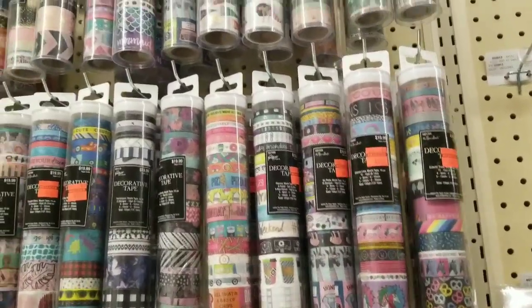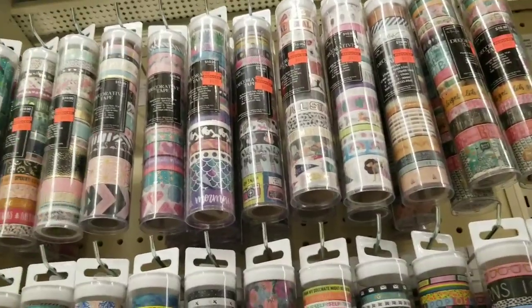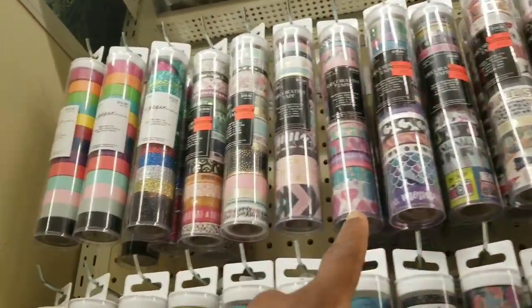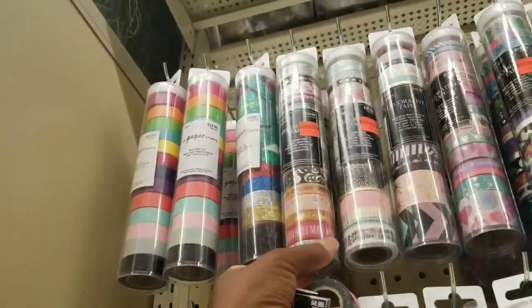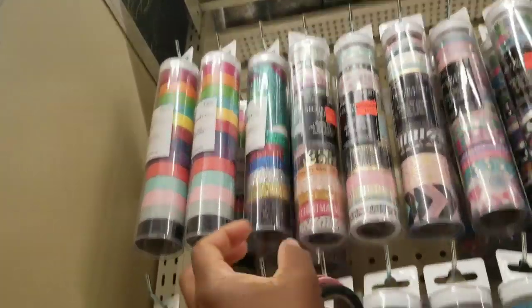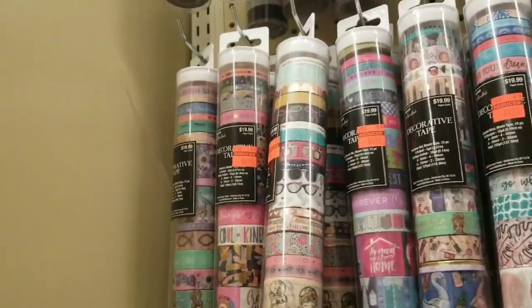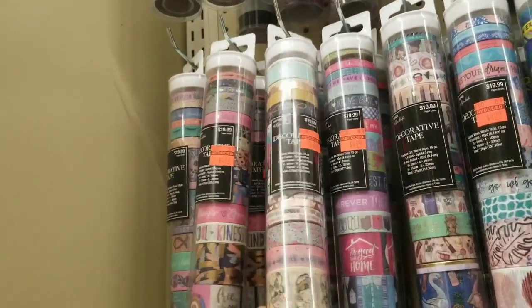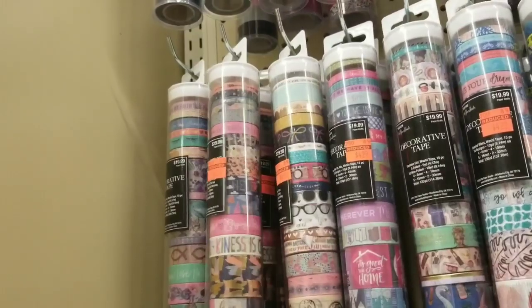This is the best deal I think I've ever seen on washi tape — this beats Tuesday Morning. Quite a few of these are available. This is a Halloween set — spooky, creepy. Look at the ladies down there, and the sunglasses. That's a good deal.